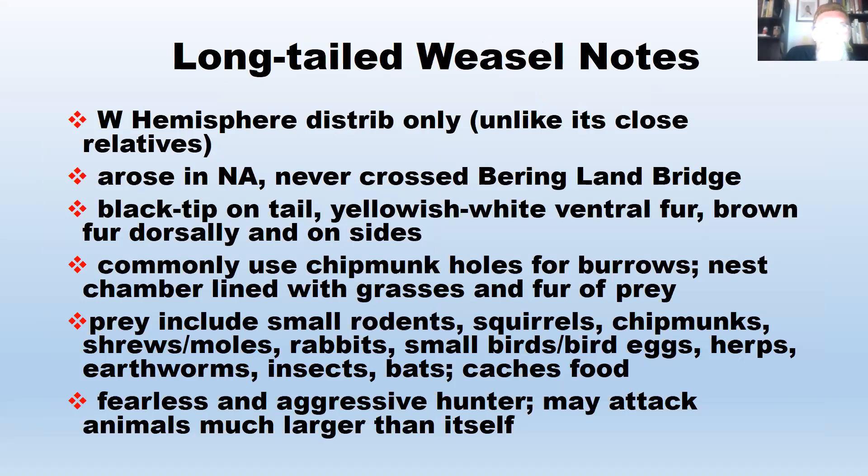The long-tailed weasel has yellowish-white fur on the ventral side and brownish fur on the dorsal side. It commonly uses chipmunk holes for burrows and lines its nest chamber with grasses and the fur of prey. Its diet is similar to the least weasel but slightly larger prey: small rodents, squirrels, chipmunks, shrews and moles, rabbits, birds, bird eggs, earthworms, insects, and it's even known to enter maternity roosts of bats. They also cache food and are fearless, aggressive hunters that will attack animals much larger than themselves.